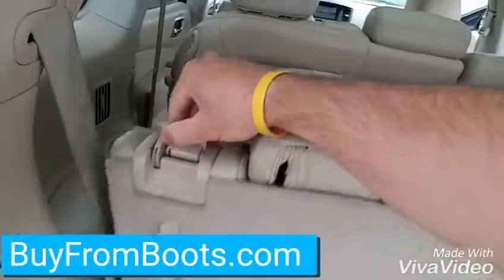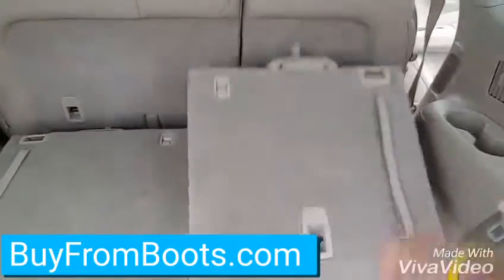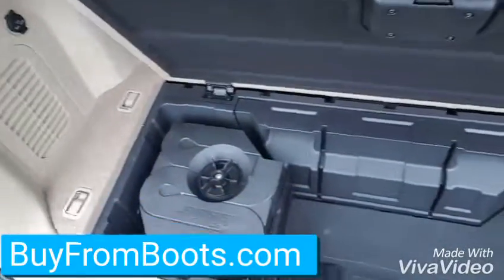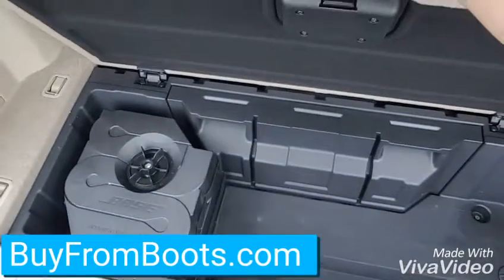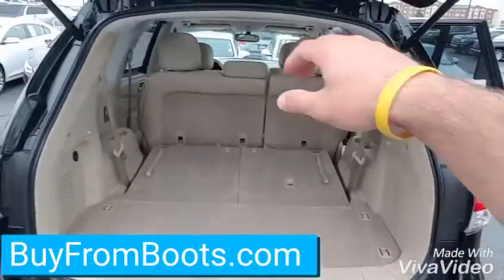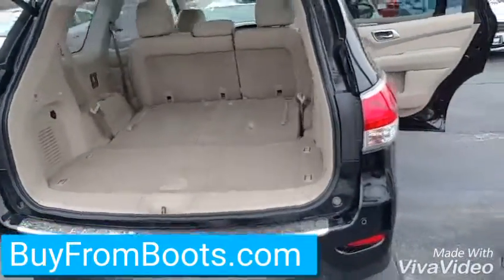Lay down these back seats — it's got some extra storage under here. It's got the Bose sound system, so that's a little subwoofer right there. Power back liftgate.